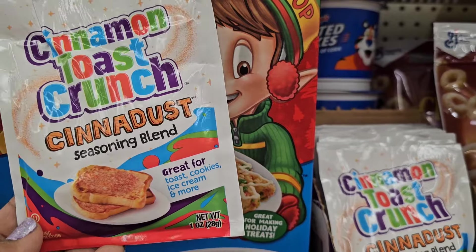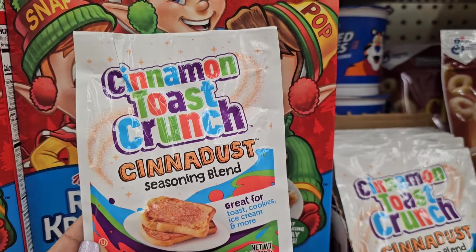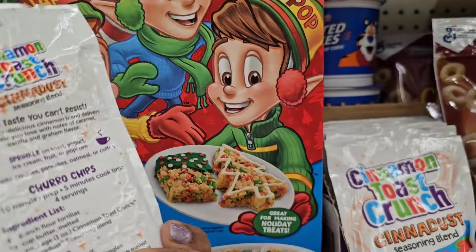But here look — Cinnamon Toast Crunch Cinnamon Dust Seasoning Blend. Great for toast, cookies, ice cream and more. So this is what it looks like — Cinnamon Dust Seasoning Blend.